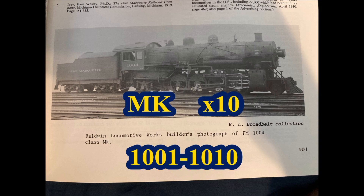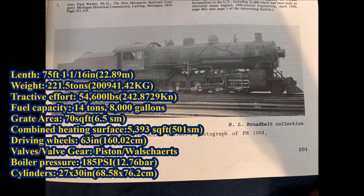In 1913, the Pierre Marquette ordered 10 Mikados from Baldwin Locomotive Works. They were given the designation MK and numbered 1,001 to 1,010. The MKs were 75 feet 1 and 1/16 inches long overall and weighed 221 and a half tons total. They had 54,600 pounds of tractive effort, 14-ton and 8,000-gallon tenders, a grate area of 70 square feet, a combined heating surface of 5,393 square feet, 63-inch driving wheels, piston valves with Walschaerts valve gear, and 185 PSI boilers.